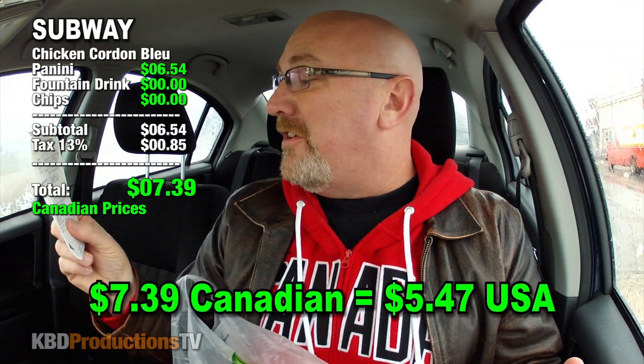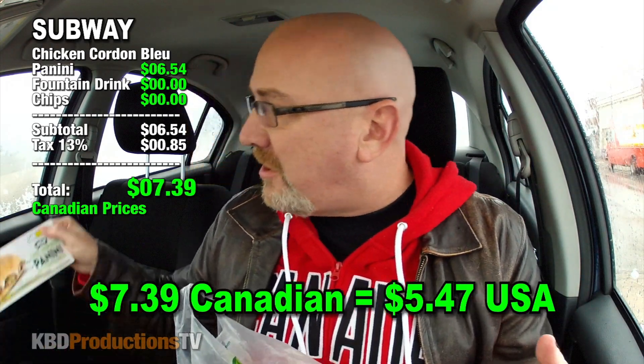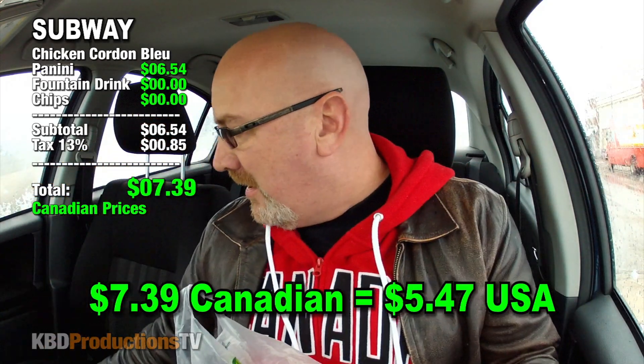They have four different kinds that you can grab. It's on a ciabatta bun and then they squash it. It came to $7.39 for just the panini, and if you actually do the chef-inspired, then you get chips and pop for free. So today I went with root beer.